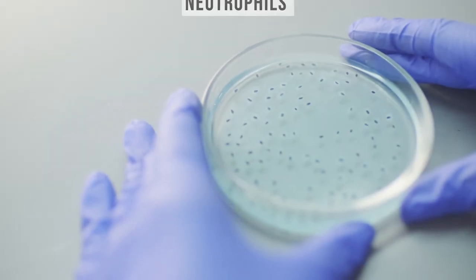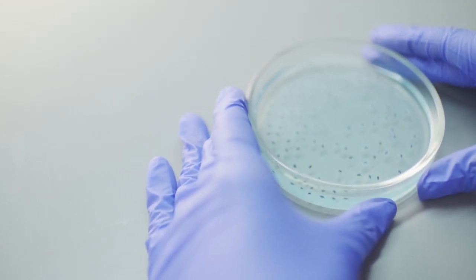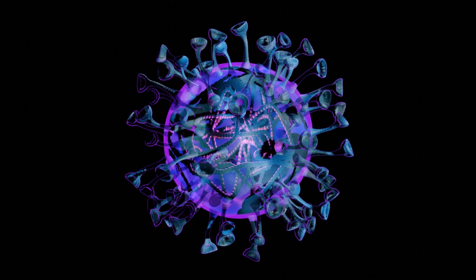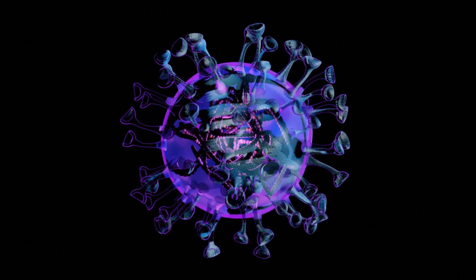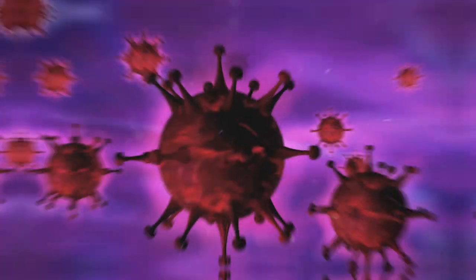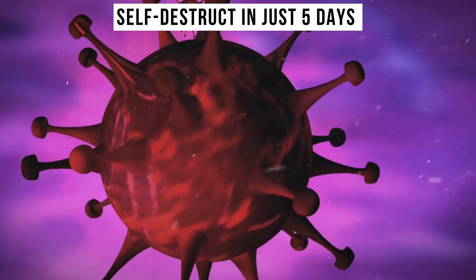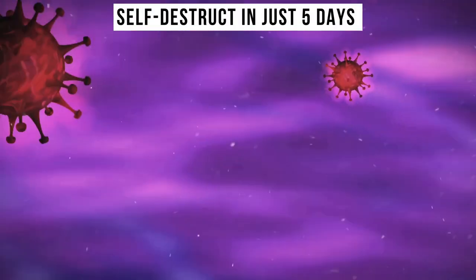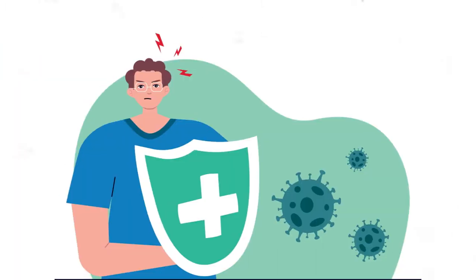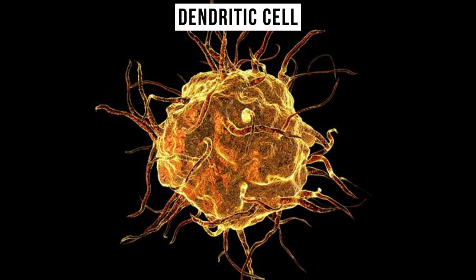Responding to these signals, neutrophils — the ferocious warriors of our system — rush in. Their approach is so aggressive that they often harm even healthy cells in their zealous pursuit. These warriors are so potent they're designed to self-destruct in just five days to prevent excessive collateral damage. If these first lines of defense falter, the immune system's central command — the dendritic cell — springs into action.